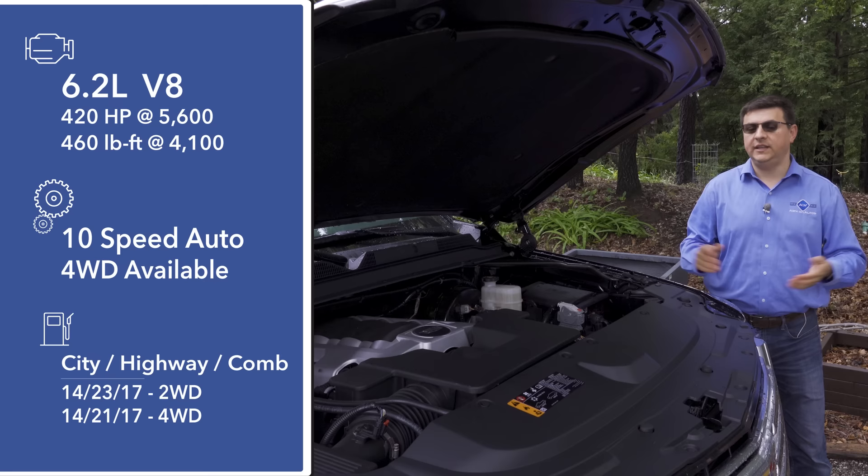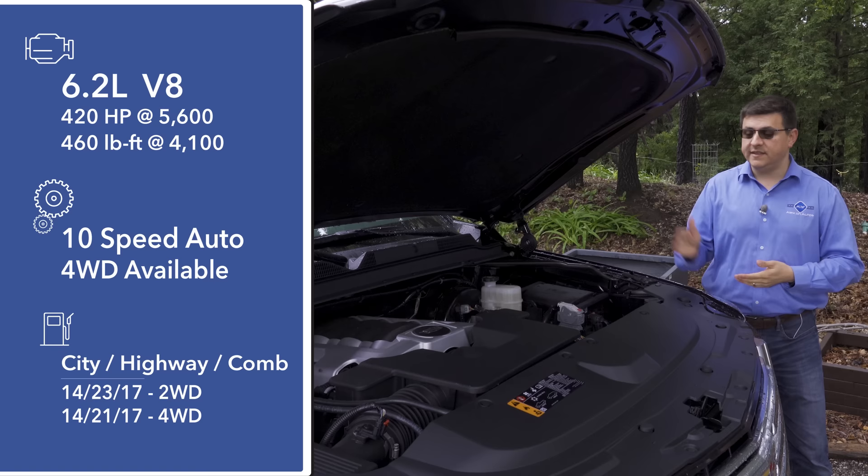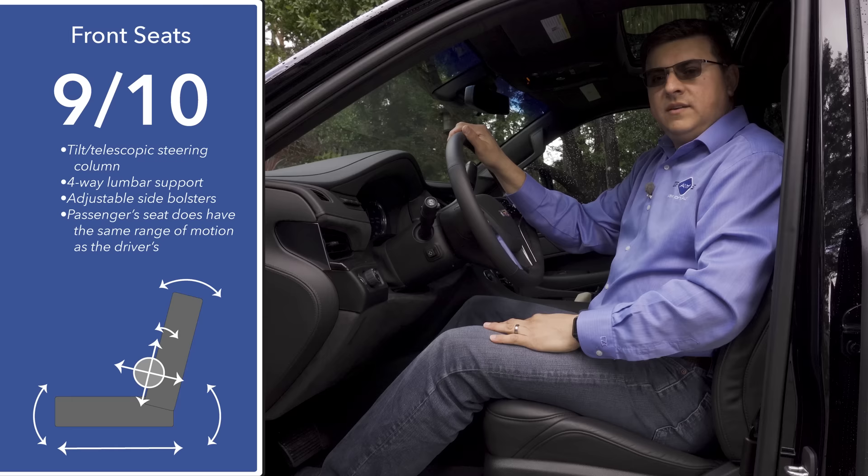That's actually only one mile per gallon less than the brand new Lincoln Navigator, even though the Navigator has aluminum-intensive construction and a twin-turbo V6 under the hood. That means this is quite an efficient V8 all things considered, especially when the Escalade is the oldest entry in this group.